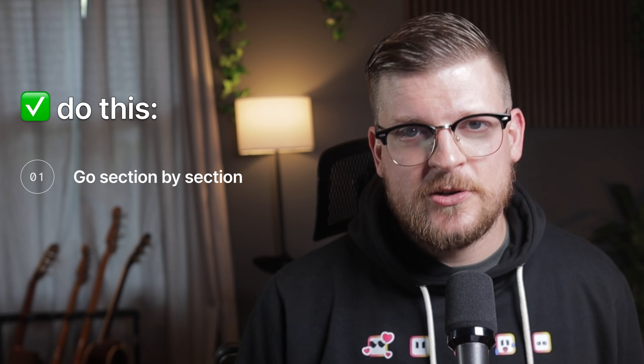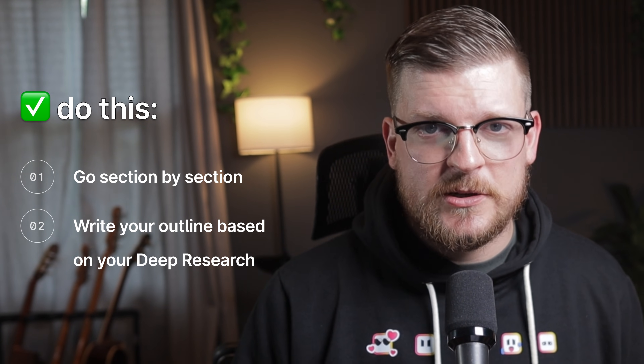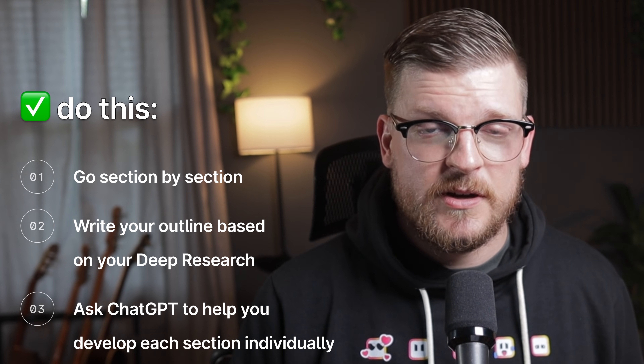Here's what typically happens: you give ChatGPT a topic and ask for a 2,000-word blog post. What you get back feels generic. Sometimes it contains insights from your research, but sometimes ChatGPT just omits stuff randomly, and it often reads like it was written by an AI. If you're intent on using ChatGPT for content creation, we recommend going section by section instead. Write your outline based on your deep research, then ask ChatGPT to help you develop each section individually. This gives you more control over the output and helps maintain consistency with your research insights.